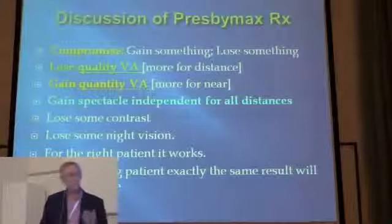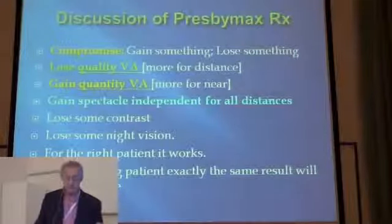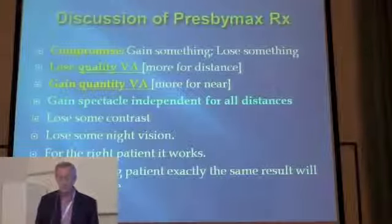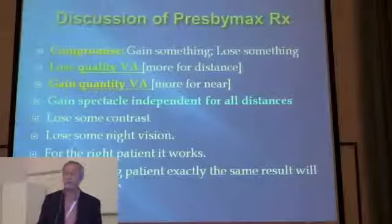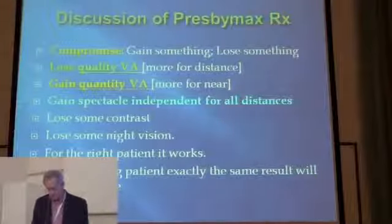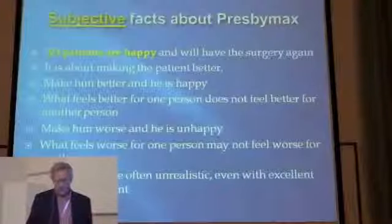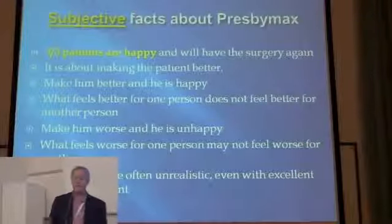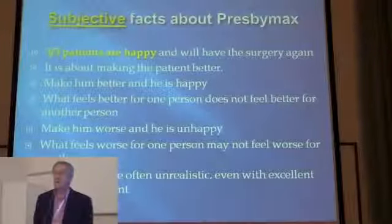In discussion: this treatment is a compromise, like all multi-focal treatments of the cornea. You gain something and you lose something — you lose quality and gain quantity. You gain spectacle independence for all distances; you lose some contrast and some night vision. For the right patient it works; for the wrong patient exactly the same result will be inadequate. Subjectively, five out of six patients in our small series are happy. It's about making the patient better.